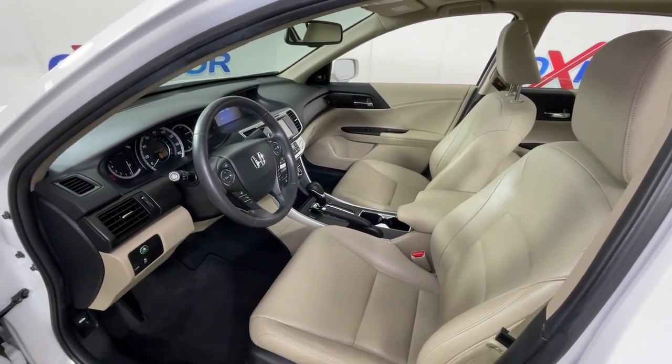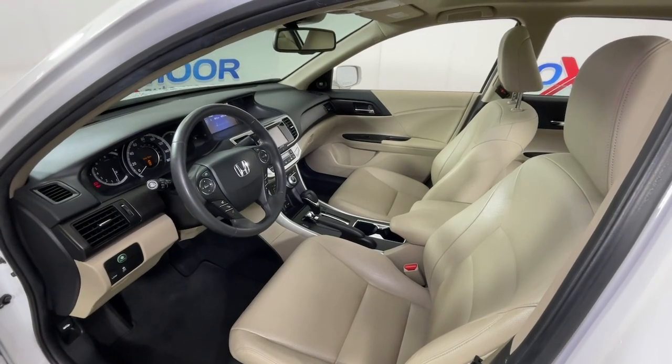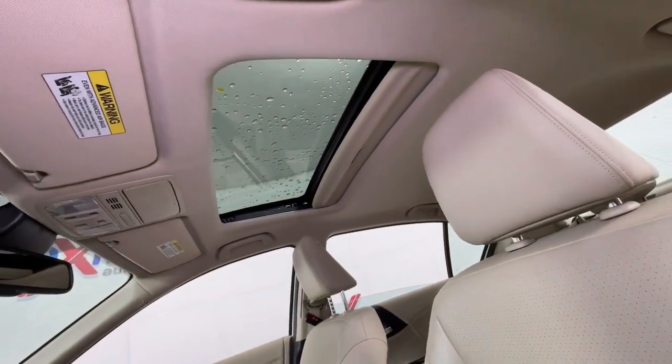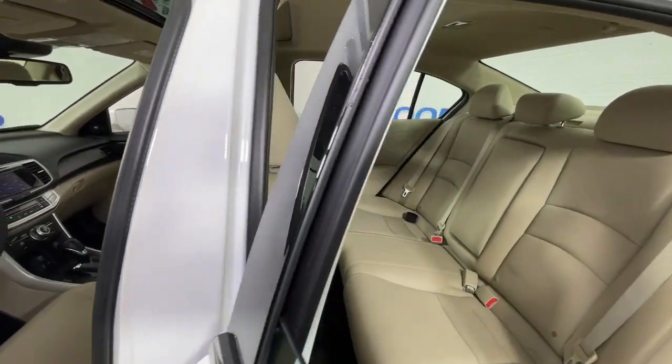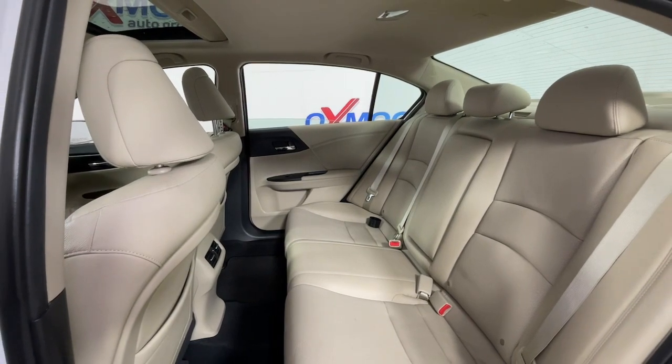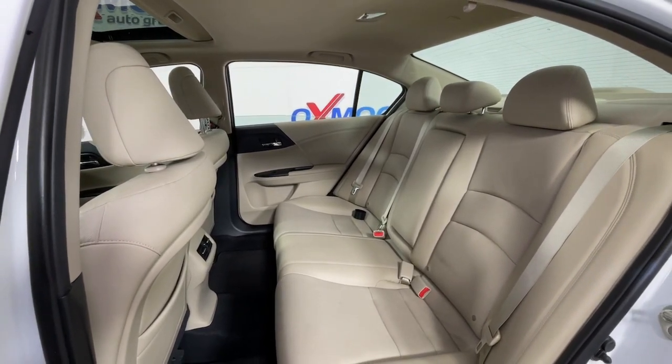These are just some of the great options this vehicle comes with: navigation system, keyless entry, sun/moon roof, power passenger seat, heated mirrors, fog lamps, backup camera, dual zone AC, and Bluetooth connection.